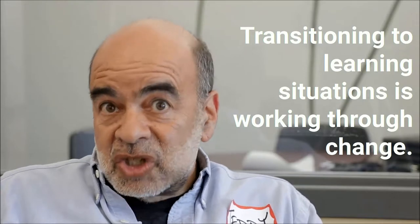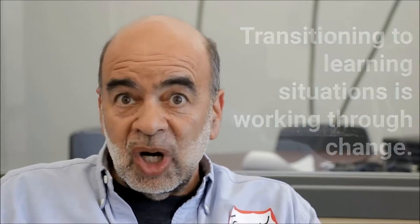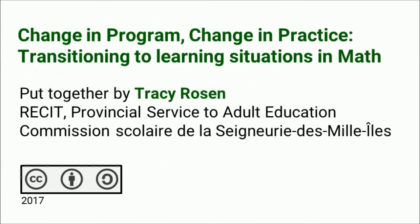It's just different. It's change and nobody likes change. Just embrace it and go with it and you'll see it's going to work.